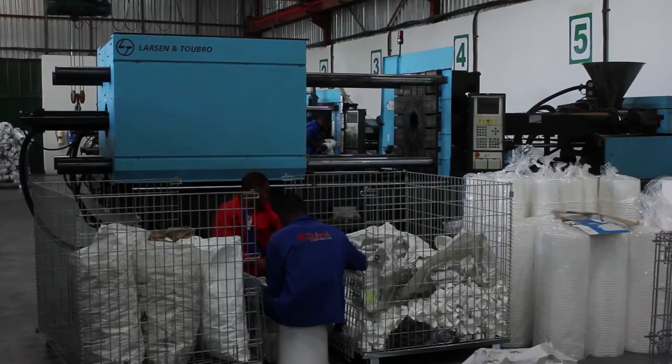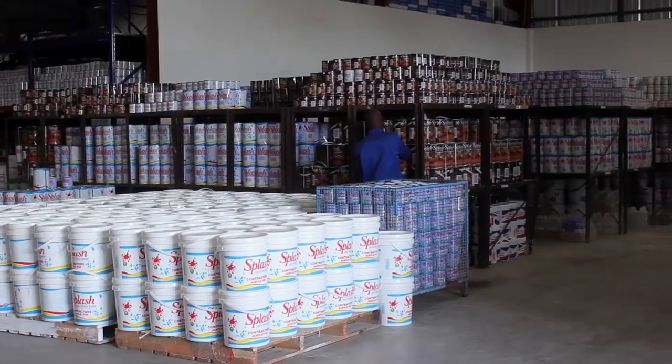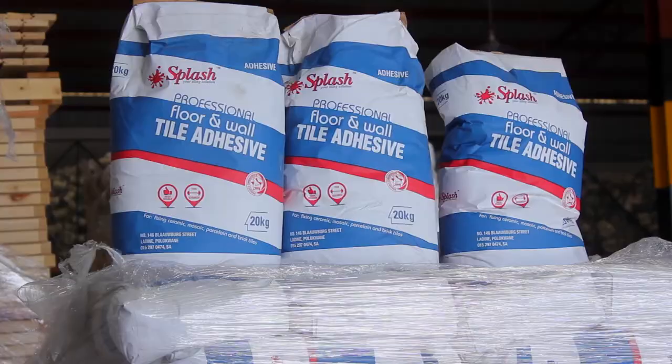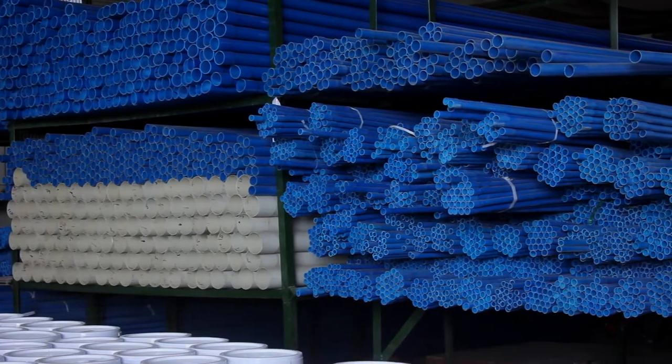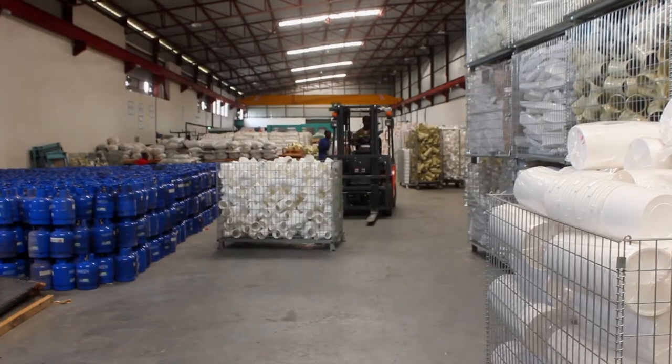We specialize in the manufacture of PVC plastics and all kinds of paints, and we have included several lines of products in our manufacturing facility to include agriculture equipment, plumbing materials, and household products.